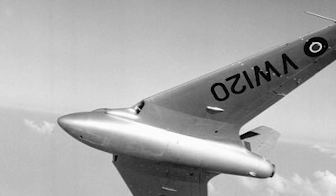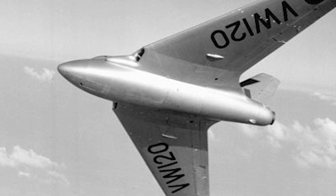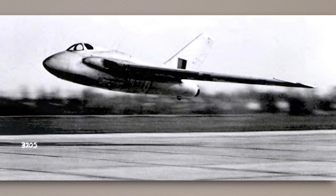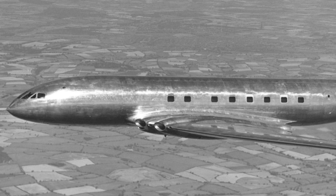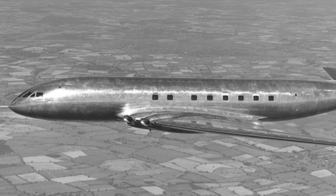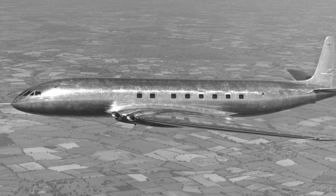Despite their tragic safety record — something that was not at all uncommon in those early years of high-speed jet aircraft — the de Havilland 108s achieved a number of firsts for British aviation. For Britain, they would be the first swept-wing aircraft, the first tailless jet aircraft, and the first supersonic aircraft. That being said, the loss of the second Swallow did convince de Havilland to go with a less radical design for their multi-engine jet airliner. Though in a cruel twist of irony, the de Havilland Comet would also become infamous for its tendency to disintegrate during flight, albeit for different reasons.